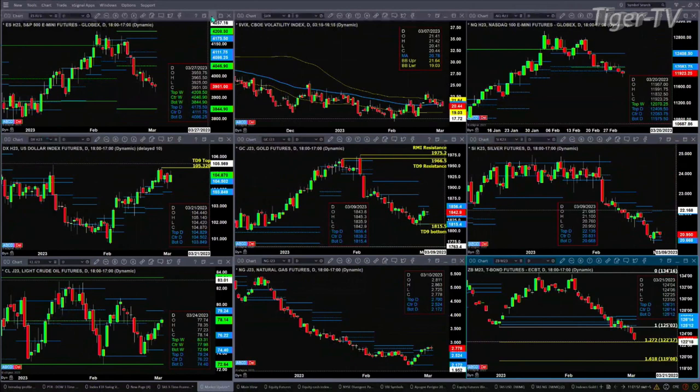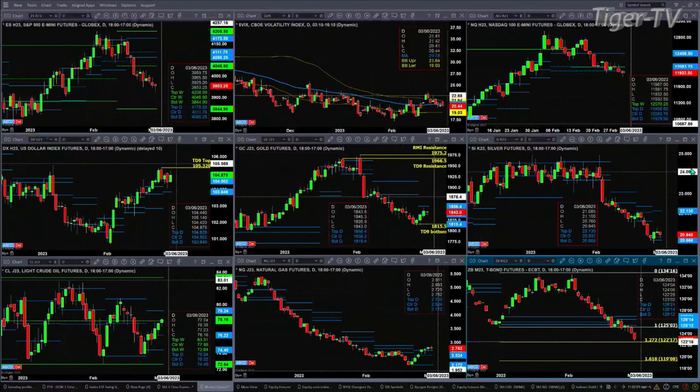Gold has a nice TD nine count bottom pattern with price consolidating within its daily profile resistance up at 1856. Silver formed a new profile yesterday — it is bullish in structure. Price is above the 2083 level, and another close above that suggests silver wants to make a run to 2213. Light crude is just consolidating within its daily profile, with support at 74.40 and resistance at 79.24 to 79.25.